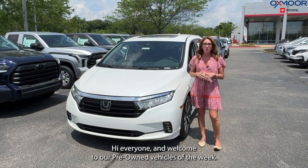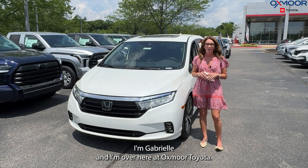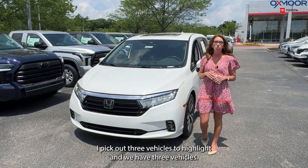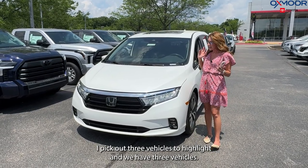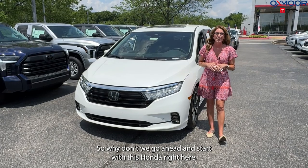Hi everyone, welcome to our pre-owned vehicles of the week. I'm Gabrielle and I'm over here at Oxmoor Toyota. So you guys, like normal, I pick out three vehicles to highlight and we have three vehicles, so why don't we go ahead and start with this Honda right here.